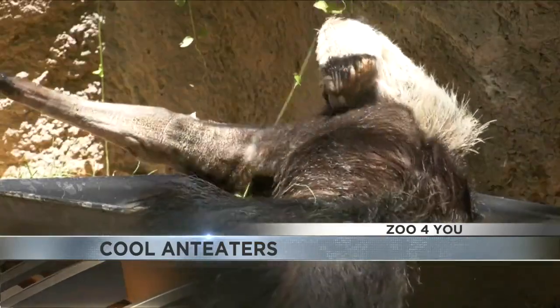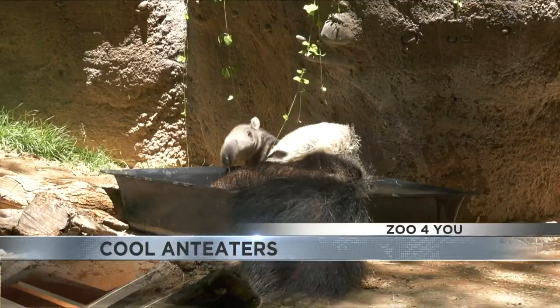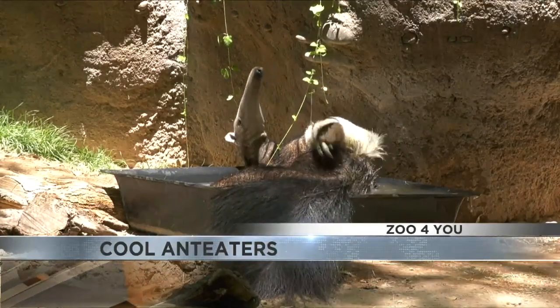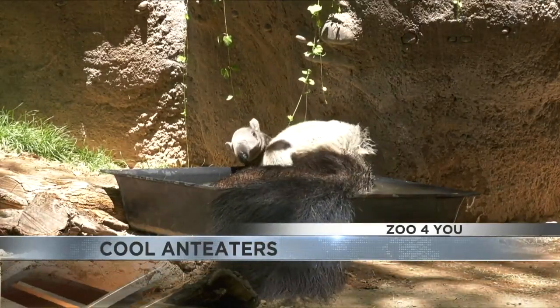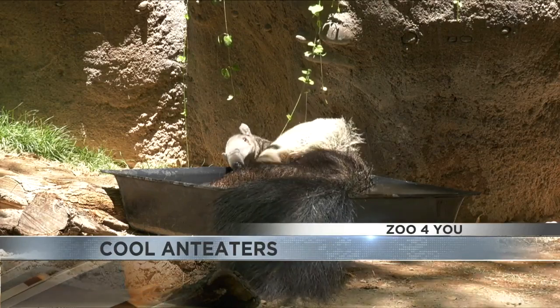One of the cool things we found is from our conservation researcher Dr. Anodebye, who we work with — he has videos of wild anteaters taking baths in mud pools and right in streams. So you guys kind of simulate that here. Do both of the anteaters like getting in the bath?